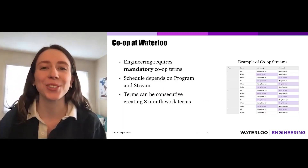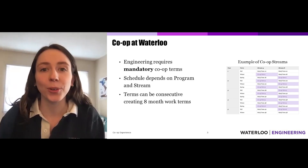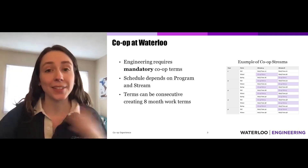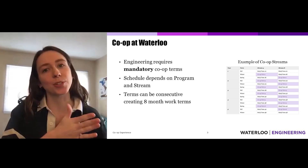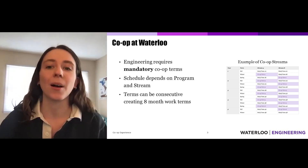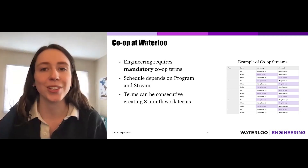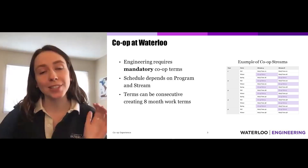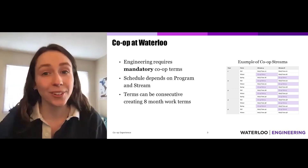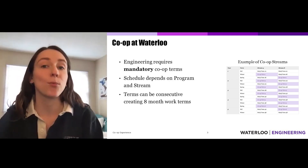Today I'm here to talk to you about co-op at the University of Waterloo. Waterloo Engineering requires students to complete co-ops throughout their time here, and the schedule with which you complete your co-ops versus your study terms really depends on your program. Within your program there are different streams — you might start with one study term or two study terms before jumping into your co-op, and depending on your stream you could even have two co-ops back-to-back, giving you one eight-month co-op.